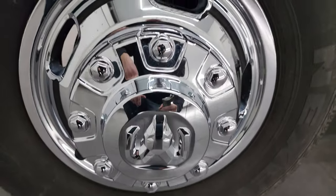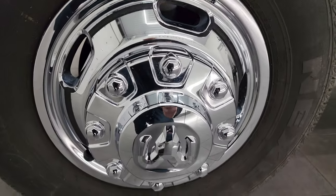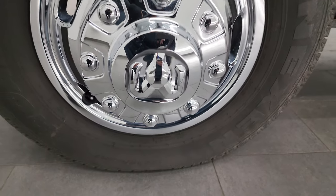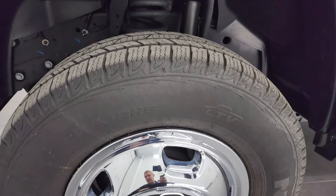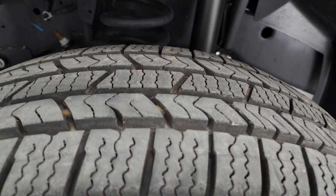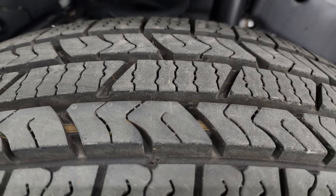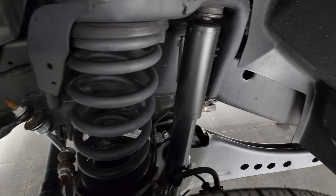This one comes with 17 inch steel wheels with chrome covers on there — they look really good. I like the new wheel simulators that Ram has come out with. It has like-new Nexen Roadian HTX RH5 tires, LT 235 80R 17s. They are like new — you can still see the little wear knobs on there. This truck only has 700 miles on it and is like new all the way around.